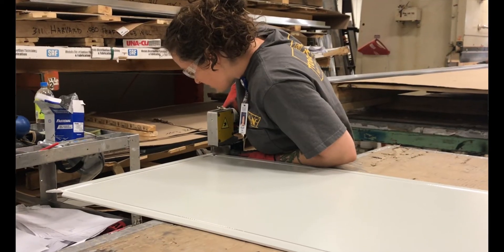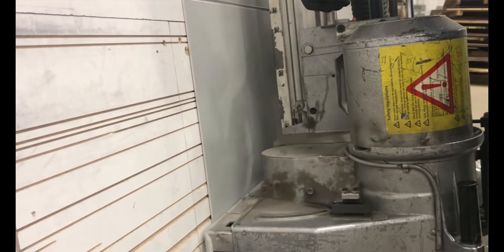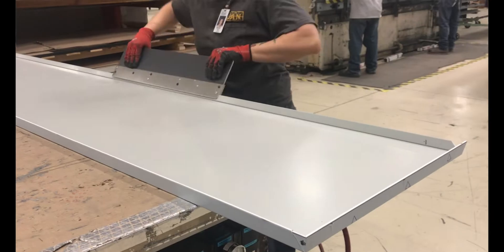For composite panel systems, glassworkers use a mechanical shear to cut the metal and then a v-groover, followed by a variety of hand tools to finish assembling the panels. We often work closely with Egan sheet metal workers to complete these composite panel projects.